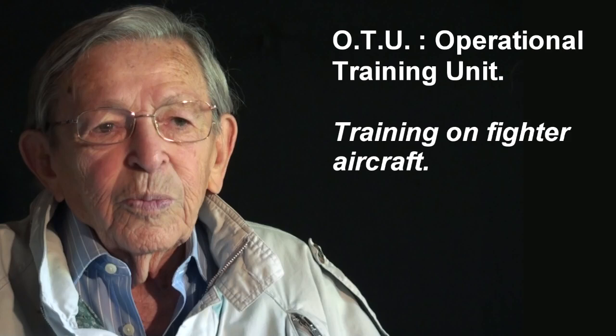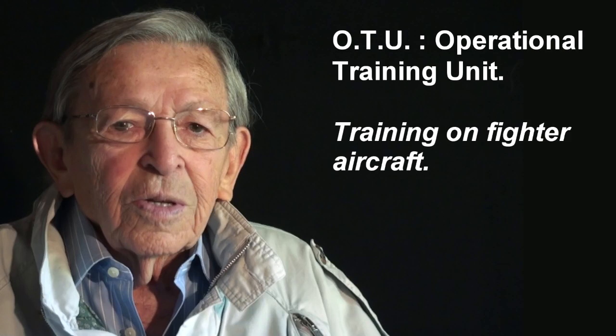We weren't sent to OTU. Three of us were pulled out and sent straight up to the squadron because they were three short. We ended up in 5 Squadron at a place called Sidi Barrani, and I saw to my horror that we were going to fly an airplane called a Tomahawk, which I'd never seen before. I had never seen a low-wing airplane, never seen an airplane with flaps, and didn't know what a retractable undercarriage was about.